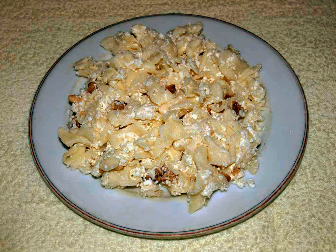Poppy Seed Pasta: Cooked pasta is blended with melted butter in a pan. Sugar and ground poppy seeds are mixed and sprinkled on the hot noodles, and served immediately. This dish is also a Polish meal and a Polish Christmas dish.